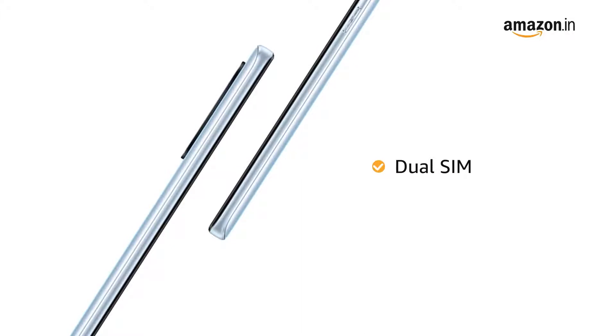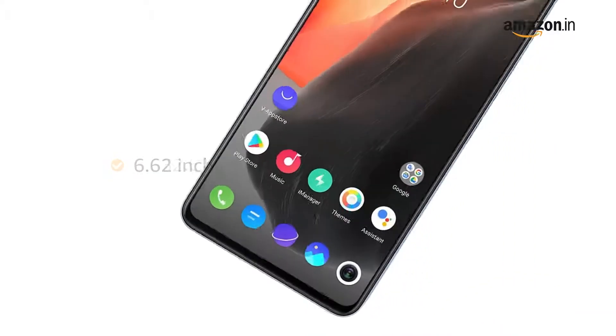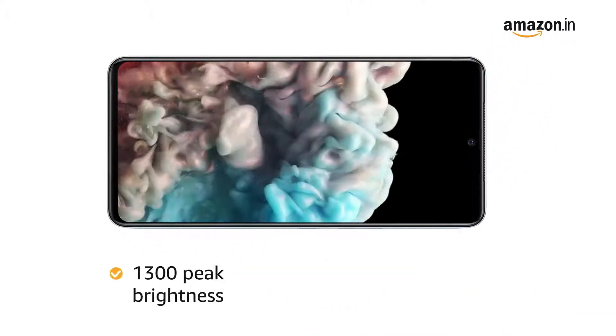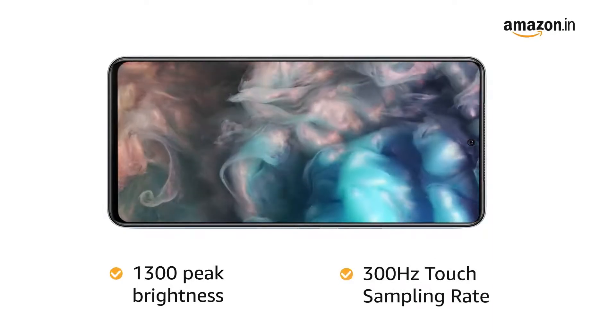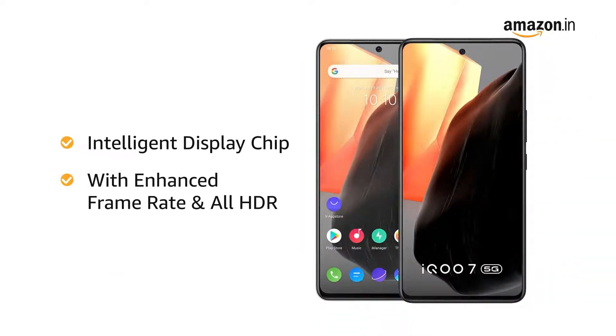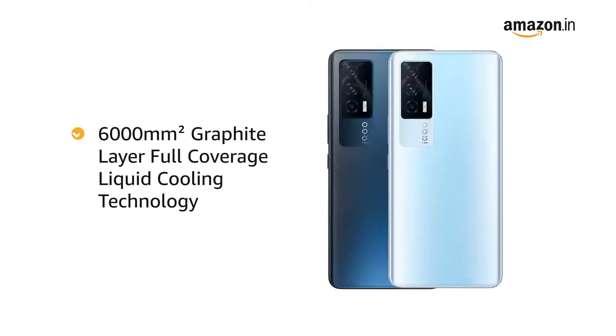This 6.62-inch smartphone features a 120 Hz AMOLED display with 1300 nit peak brightness and a 300 Hz touch sampling rate for an enhanced visual and user experience. It also features an intelligent display chip with enhanced frame rate and full HDR for a smooth gaming experience.